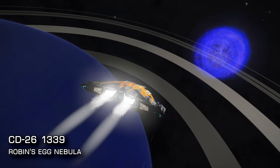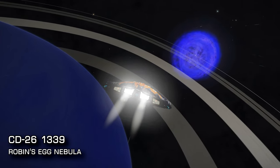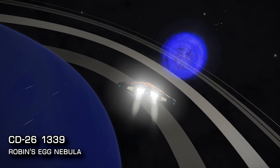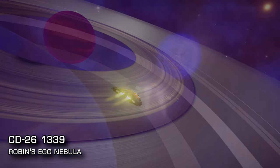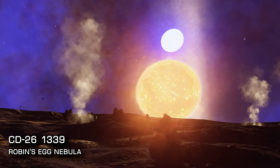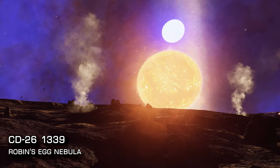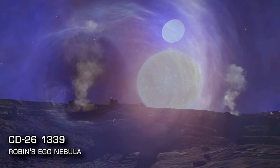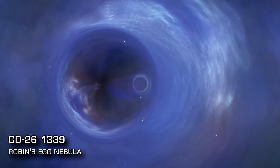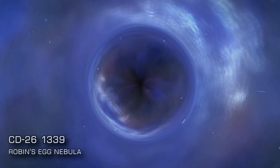Next up, CD261339, the beautiful Robin's Egg Nebula — so called because its shape and colour is vaguely reminiscent of a blue robin's egg. The system is 1145 lightyears from Sol and contains no less than 14 stellar objects, ranging from an O class at the centre — which is a binary pair with a black hole — to numerous N class stars and brown dwarves. The whole collection is surrounded by an eerie blue and purple cloud.